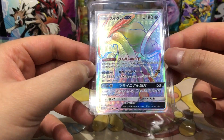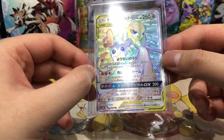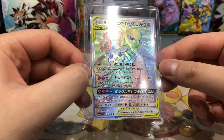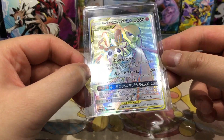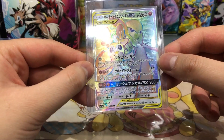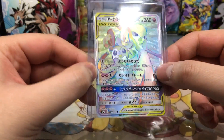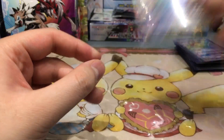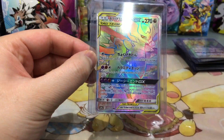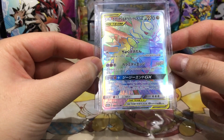Then we have Gardevoir and Sylveon GX — also a very nice card, a little bit more expensive, around 20 to 25 euros. The texture here is insane. Gardevoir is one of my favorite Pokemon and Sylveon is also very cute. This is from the Night Unison set I think. Then we have Garchomp and Giratina in the regular hyper rare version — also a very nice looking card. I had to get both because I really love Garchomp.